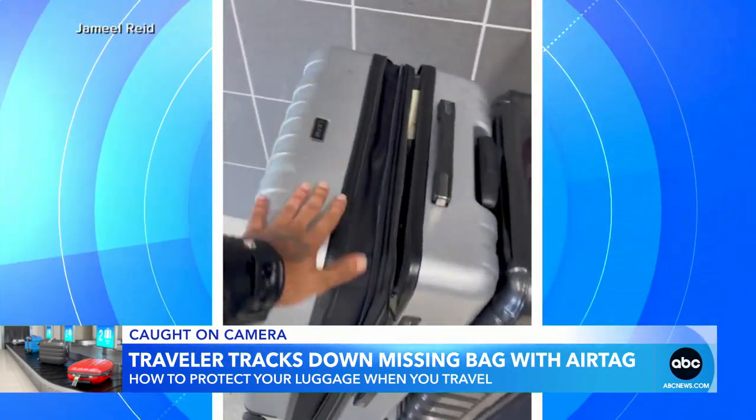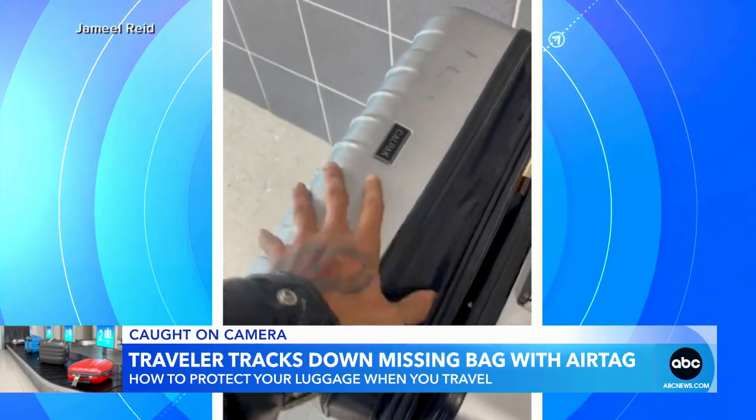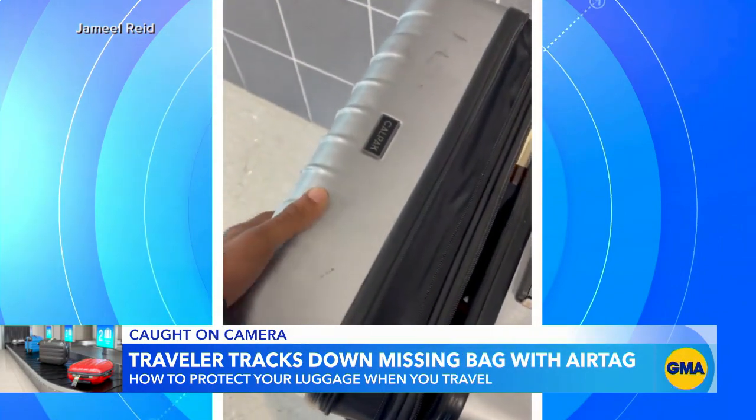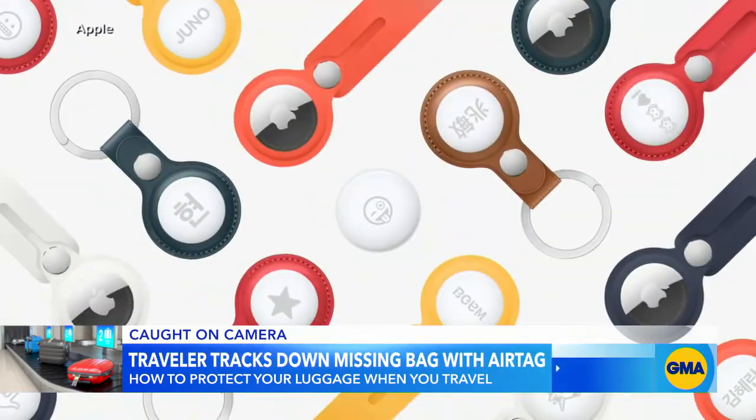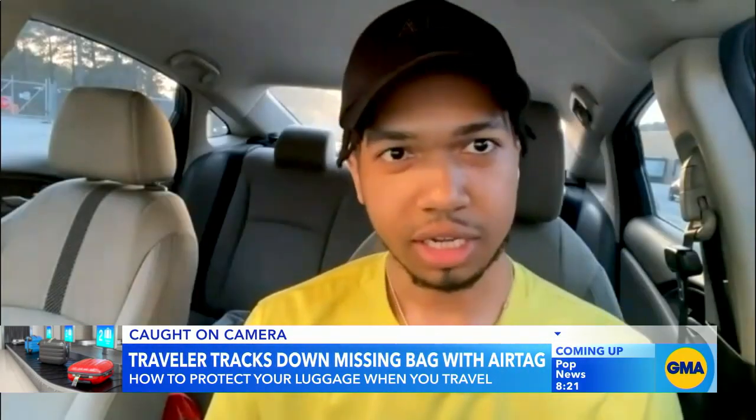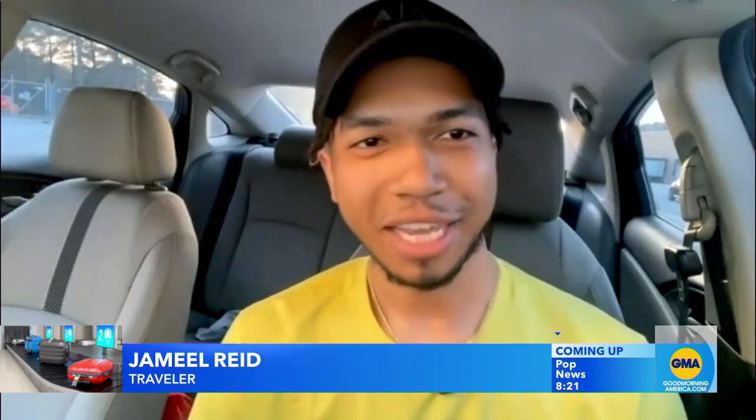This morning, a traveler and his stolen luggage reunited. He had about $3,000 worth of stuff in his bag, and it was all because of a small tracking device — an Apple AirTag. He said he had it in his luggage because he just knew he would probably need it one day, and luckily it finally came to good use.